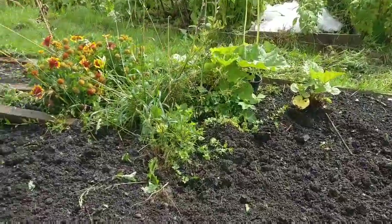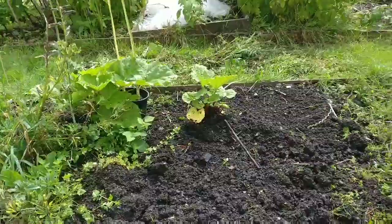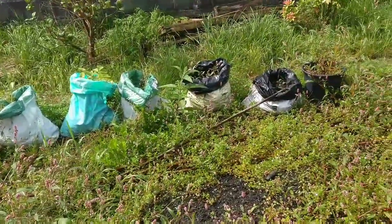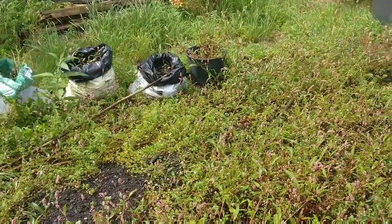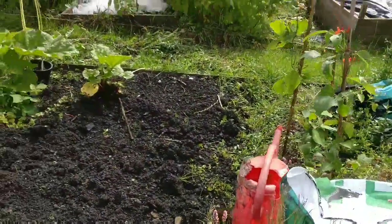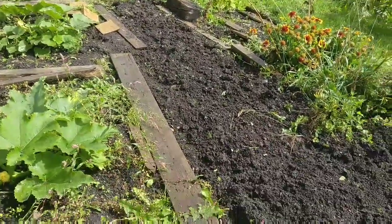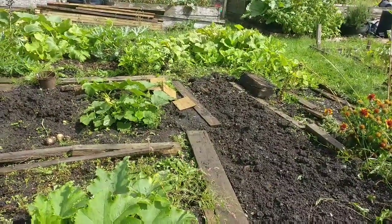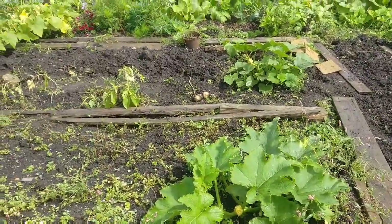That's pretty much all that's going on on the plots at the moment. Once you get down to this area of the plot it gets really, really wet, so I need to make sure I don't put anything in the ground there until I've made some raised beds. The wood there is pretty much just a pathway so I know where I need to walk.